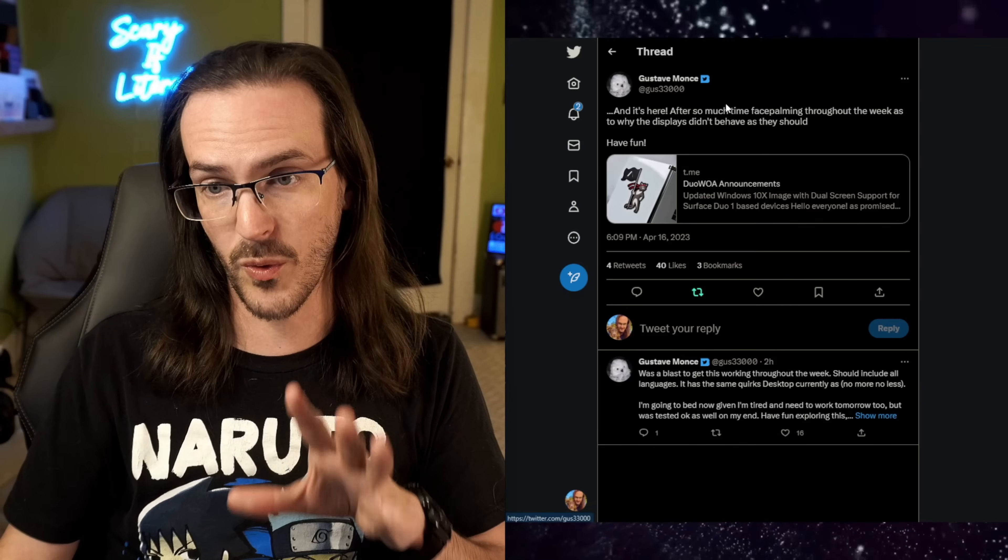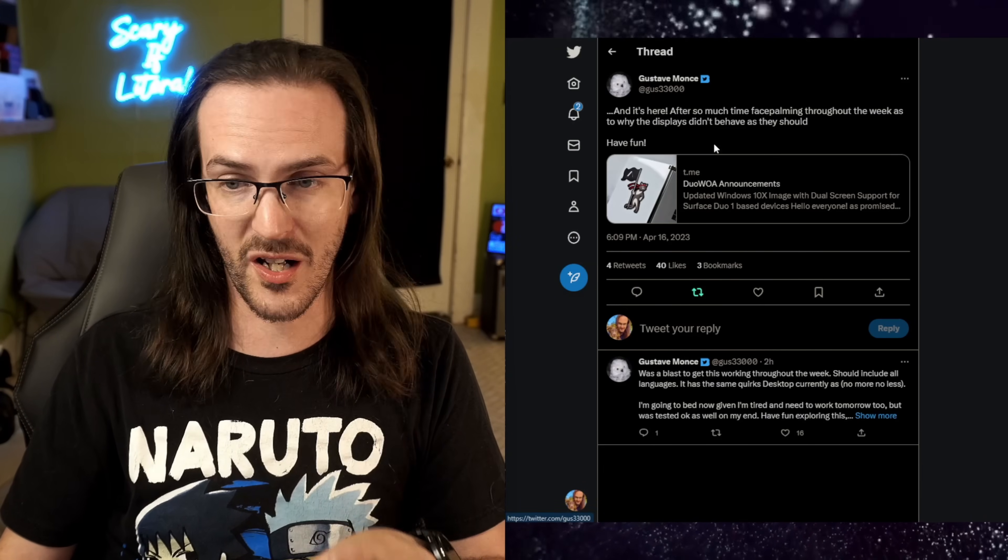There you go — Surface Neo mini brought to life by the incredible work of Gus Montz. Go give him a follow on Twitter and tell him thanks. Hit the subscribe button for more content like this. Maybe a tutorial on how to do this is coming — a lot of my Windows 11 tutorial does apply, but both kind of need to be redone. We'll see. Until next time, stay nerdy!